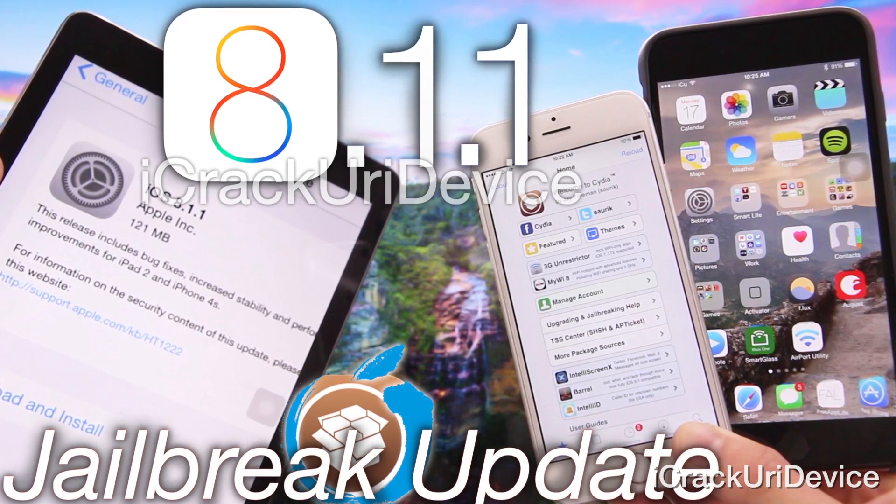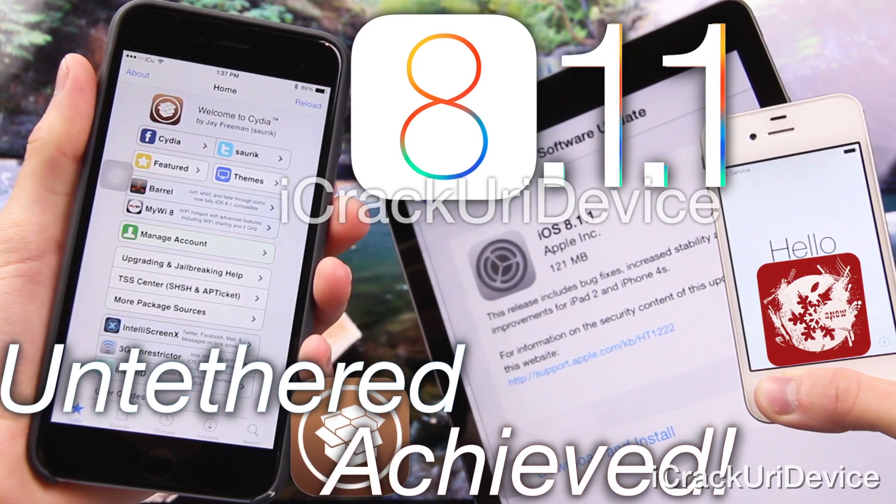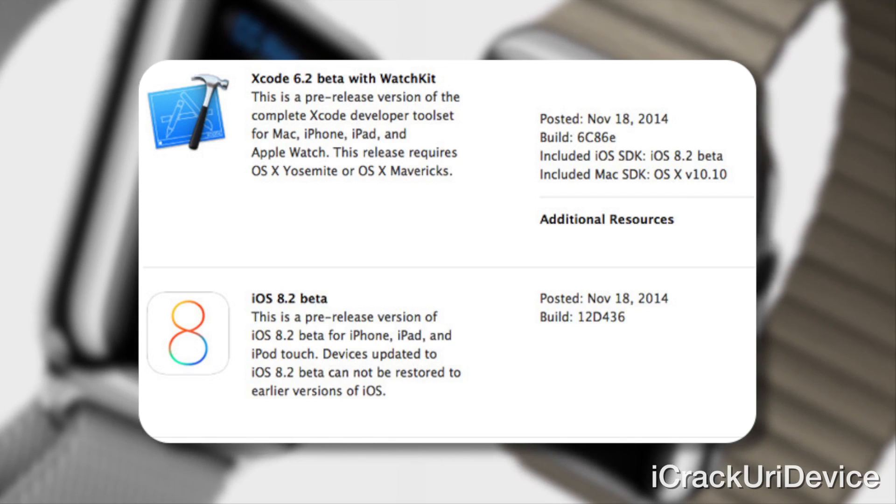If you guys need additional information on the current status of the untethered jailbreak, as well as iOS 8.2 and where things stand in the world of jailbreaking, I will have links to my recent videos down below in the more info — there are three of them. The first was published when 8.1.1 was released, the second when 8.2 was issued, and the third when the news broke of I Hate Snow successfully jailbreaking 8.1.1. For those interested in the forthcoming Apple Watch, Apple's WatchKit SDK reveals new information about the device's resolution and other tidbits — I recommend checking out coverage on Best Tech Info.